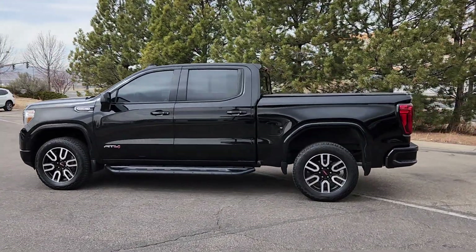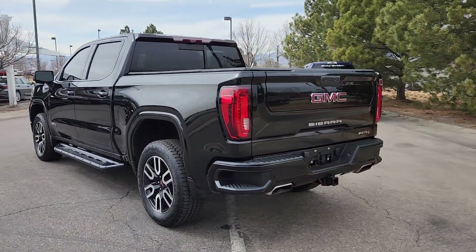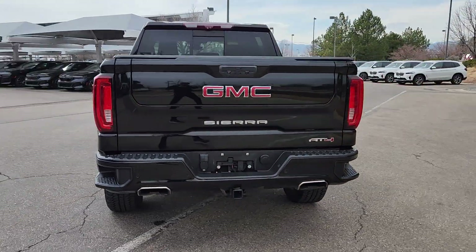You just found the 2020 GMC Sierra. This vehicle is an outstanding buy with fewer than 70,000 miles on the odometer.